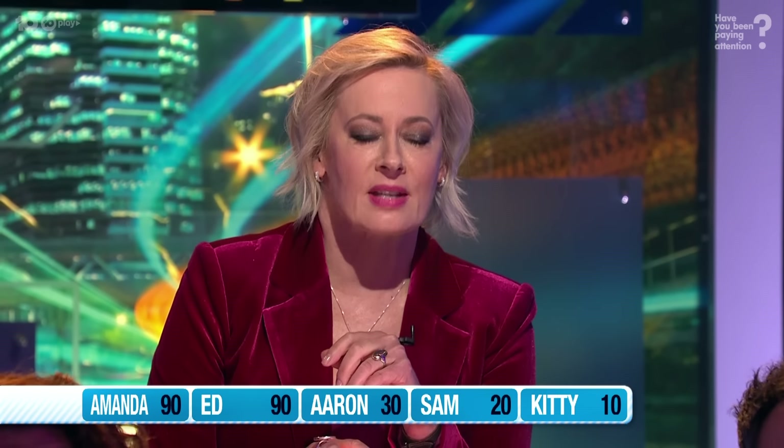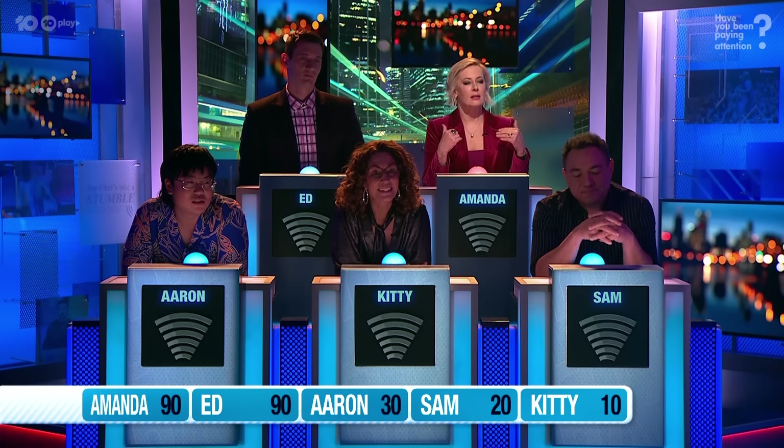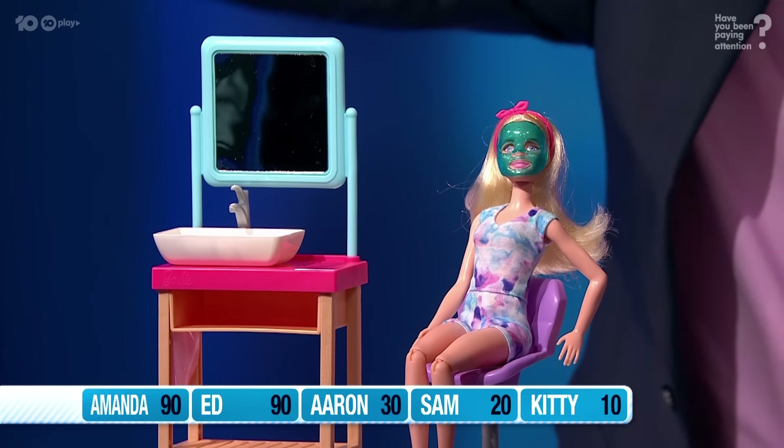I'd say some gimp sex thing. It's not a gimp mask — she's washed her face, she's put on a face mask. Presumably she takes it off. Does she take the mask off and she's had a facial? Amanda, she's been to the day spa. It's self-care Barbie. Ten points!